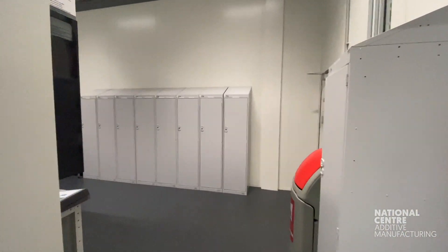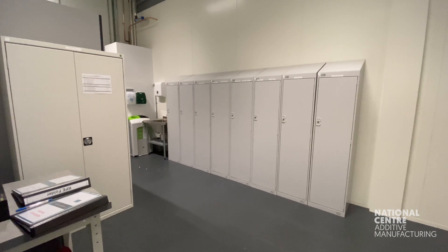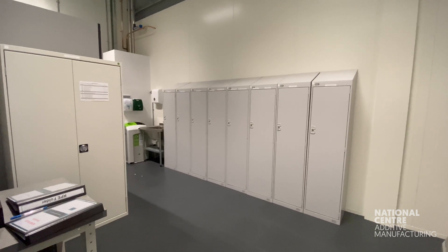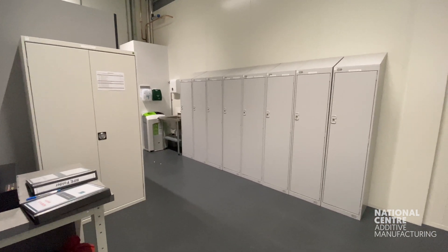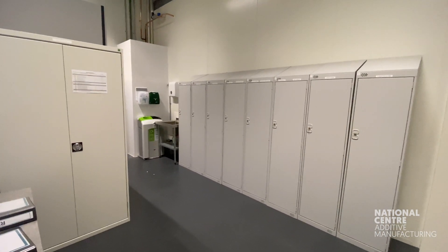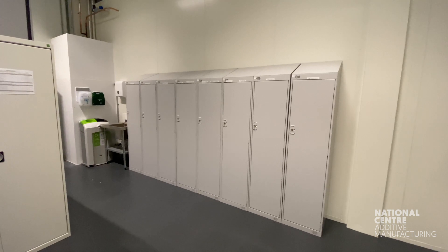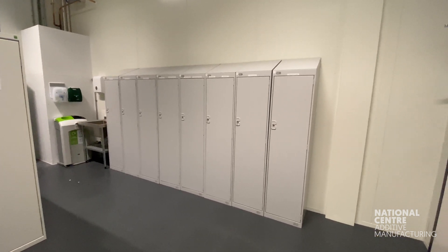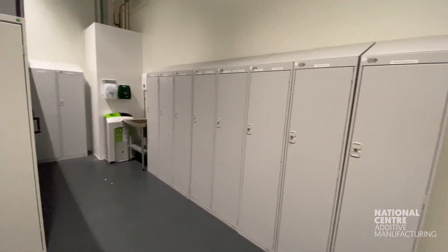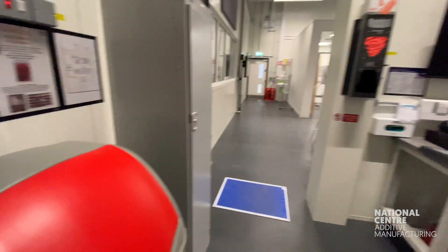Next we're going to be moving into the changing rooms. This is where we have to get changed into the relevant PPE and RPE that is vital to ensure safety is maintained within the process. As you'll see, I've just walked across an adhesive mat, and that's just to minimize any powder travel. That's one of the areas that the National Centre has been really interested in throughout the DRAMA project — what is powder travel like, what are the relevant safety measures you should be taking? This is all information that will later be on the Knowledge Hub.